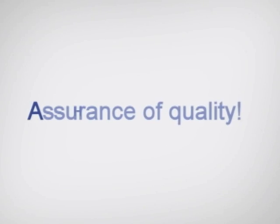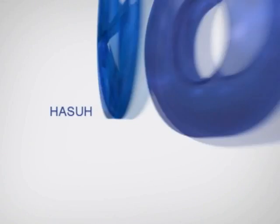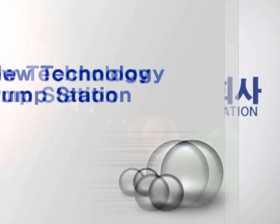High Technology. Assurance of Quality. Satisfaction to Customer. Ultimate Execution. Happiness of Human. HASSA Industries Corporation.